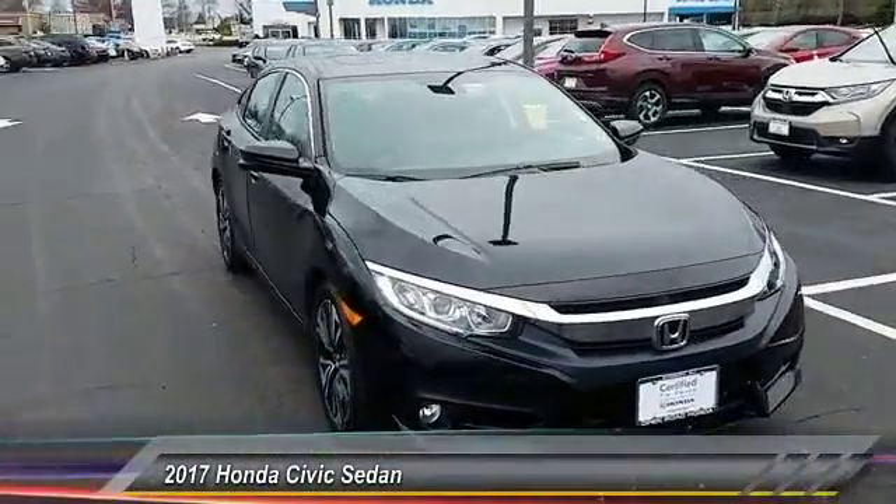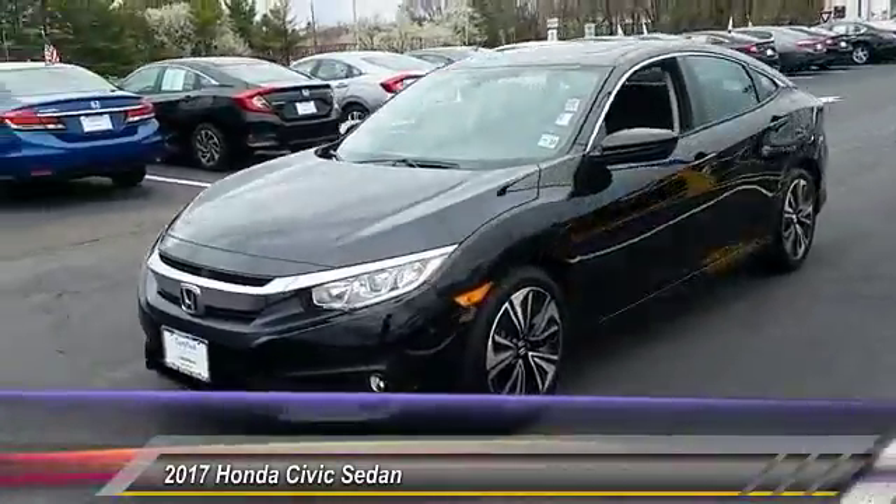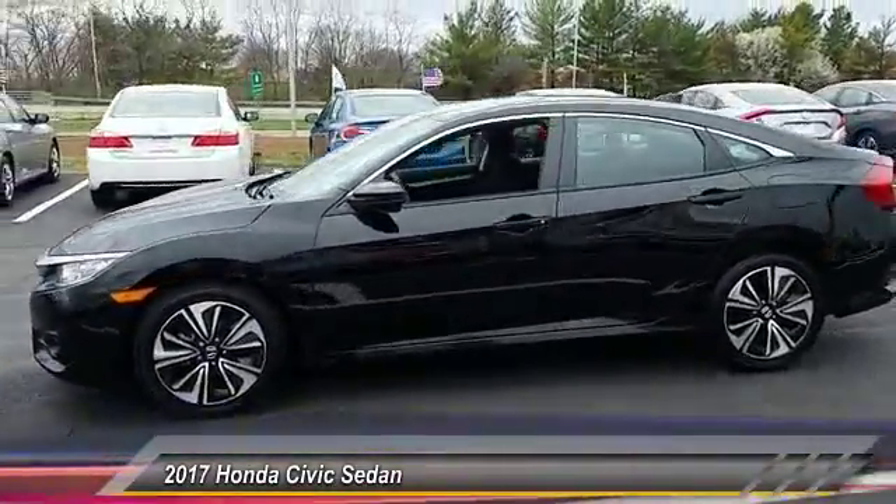The 2017 Honda Civic — practical, with awesome gas mileage and incredibly reliable — is priced below $25,000.